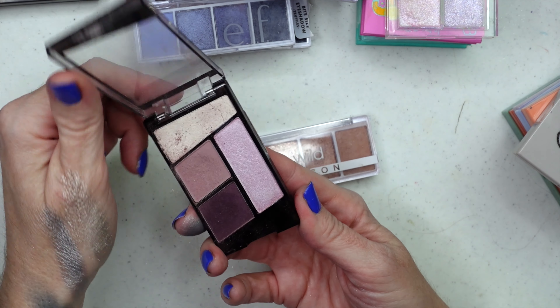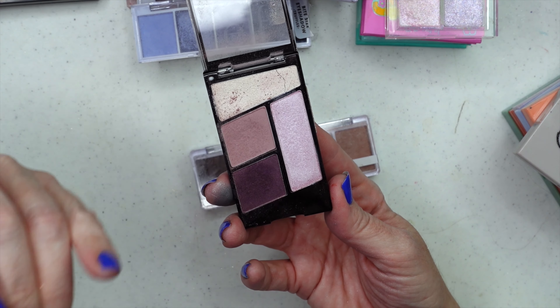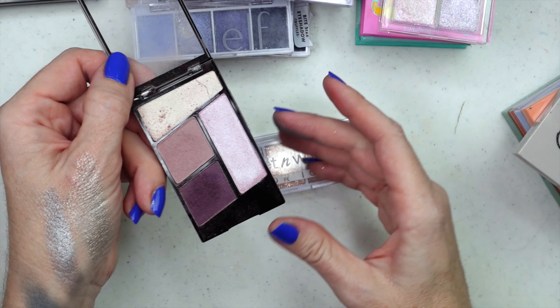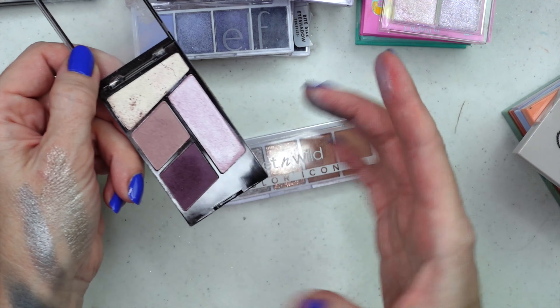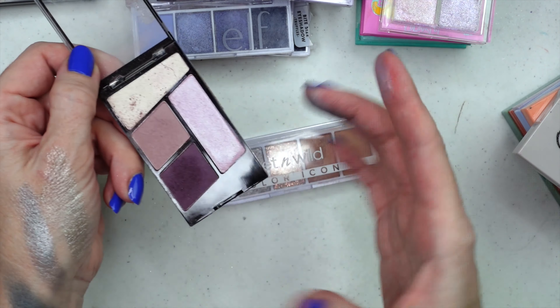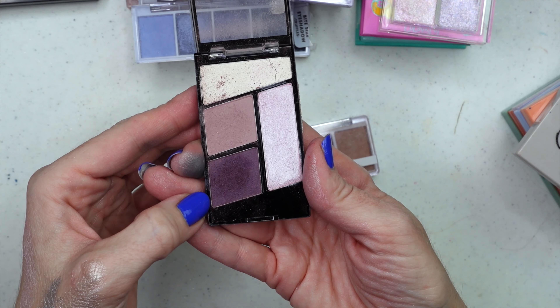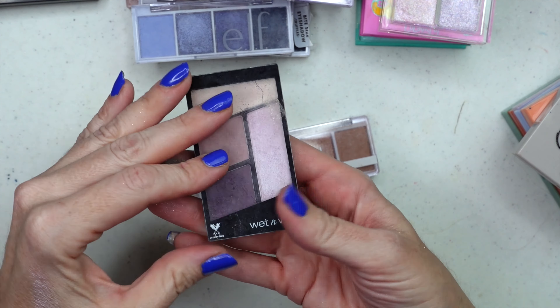Here are a couple of my Wet n' Wild palettes. This one is the older kind — you can still find it in some CVSs — and this is what their newer, latest packaging looks like. This is Petalette. It has been shown some love; I've gone through two or three of these over the years. It's a great little palette if you want to play around with some muted purple tones.